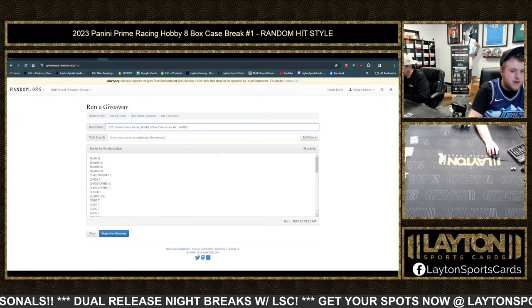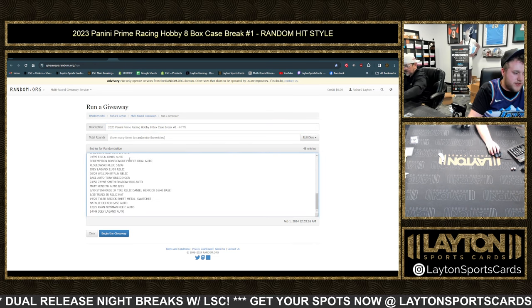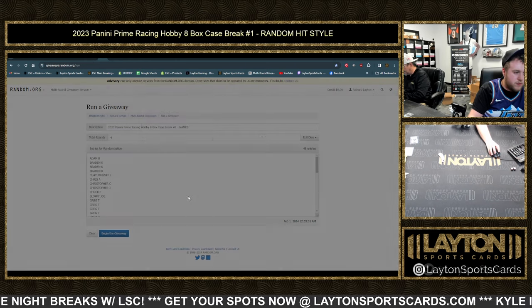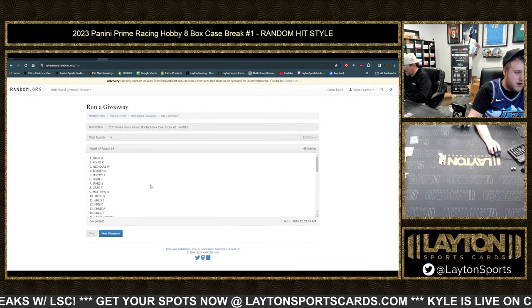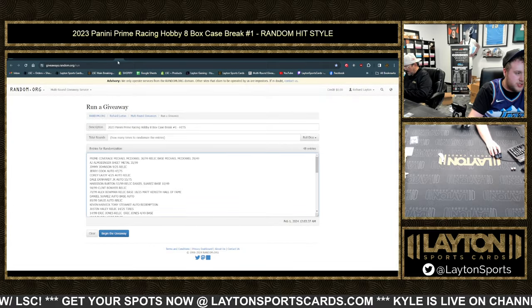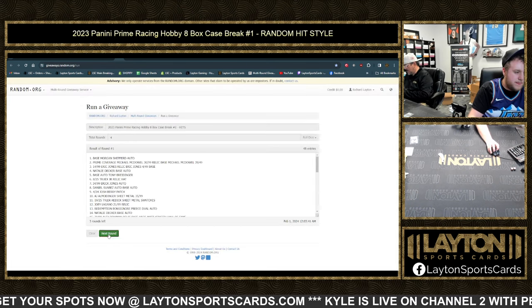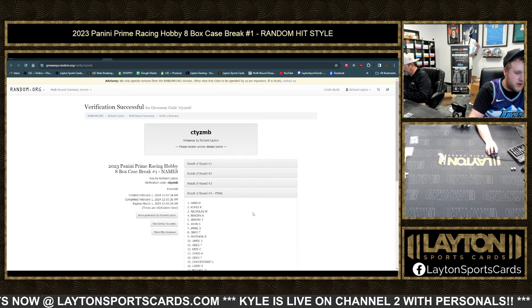All right, we're going to do the random now, everybody. 48 participants, we've got 48 relics, autos, and combos — 48 and 48. Good luck here everybody, roll the dice. Going four times for names — Hans H down to Lance H — and four times on hits. That is the Jerry Cook auto to 75 down to the Matt Kenseth auto to 49.